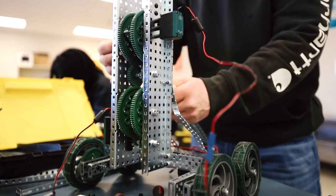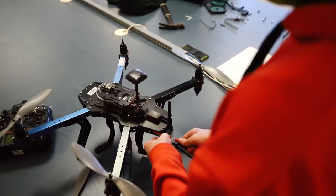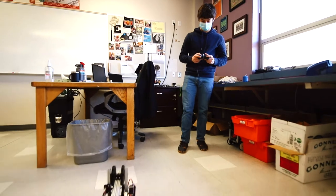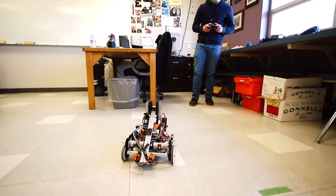Robotics 3 is an advanced robotics class where we're taking all of what we learned in Robotics 1 and 2 and applying it to wiring, building, engineering, rebuilding drones, building 3D printers, and building advanced robots to accomplish advanced tasks.